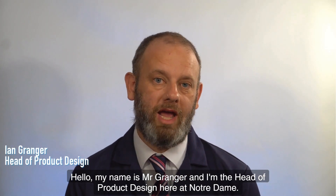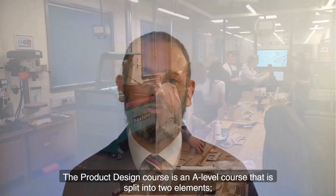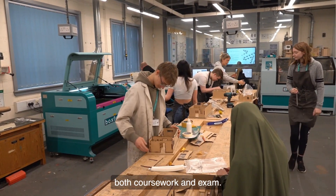Hello, my name is Mr. Granger and I'm the Head of Product Design here at Notre Dame. Product Design is an A-level course that is split into two elements, both coursework and exam.